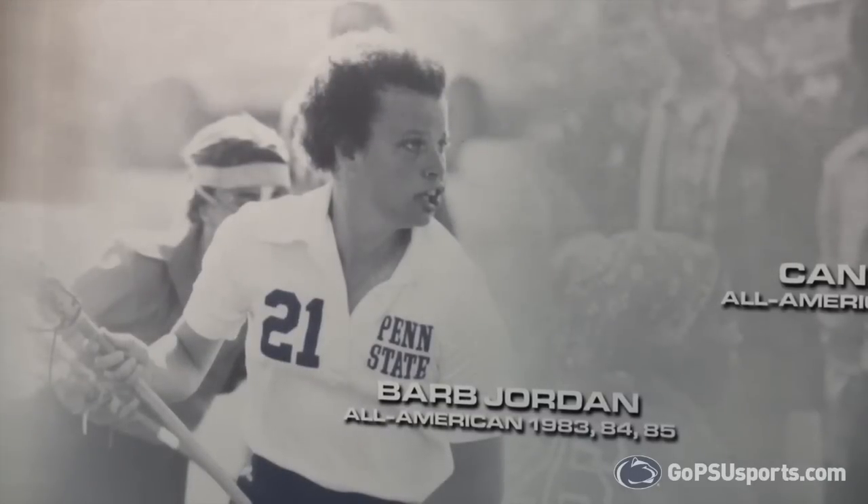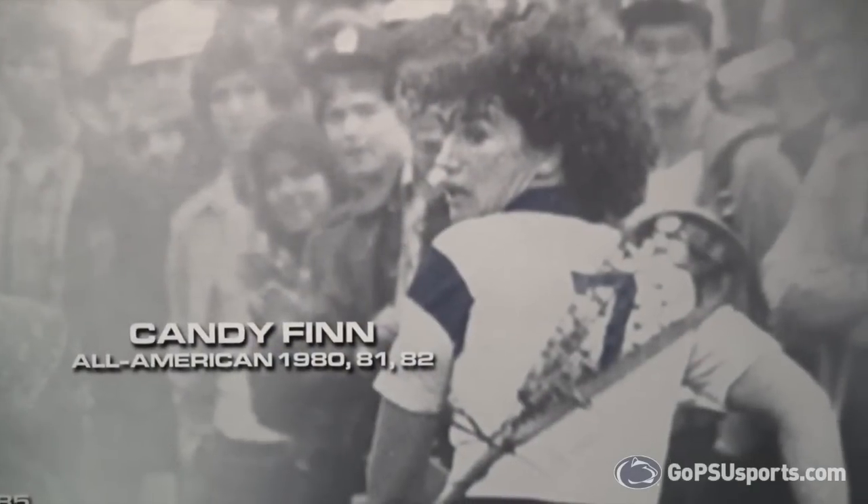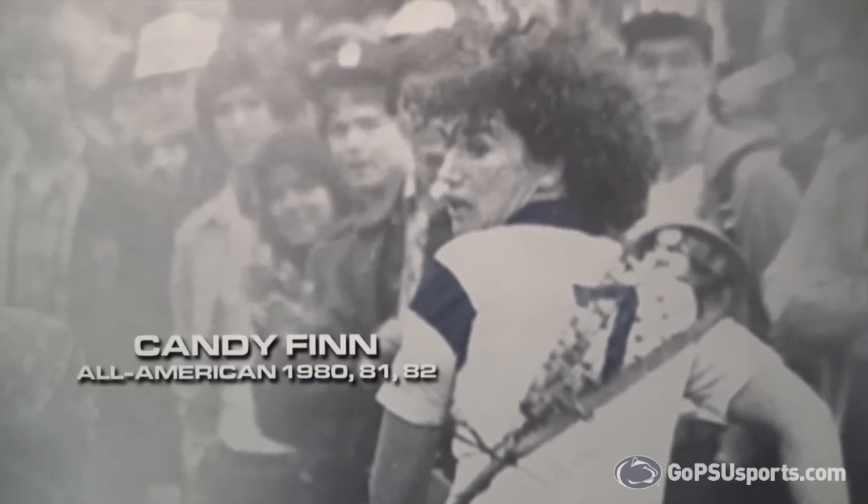The bottom left is Barb Jordan, who was an All-American from 1983 to 1985. And to the bottom right is Candy Finn, who was an All-American from 1980 to 1982.